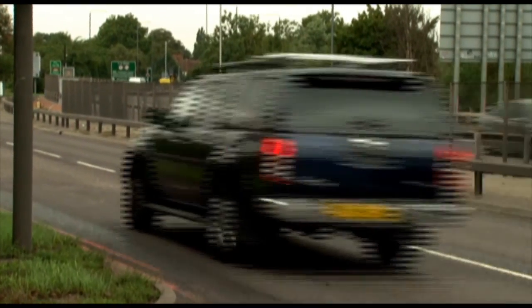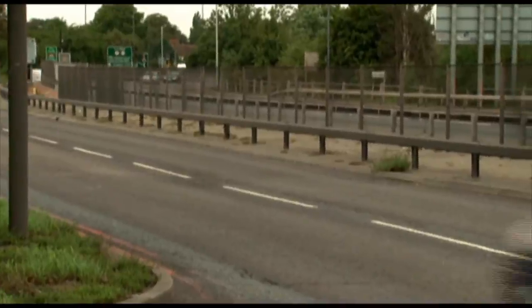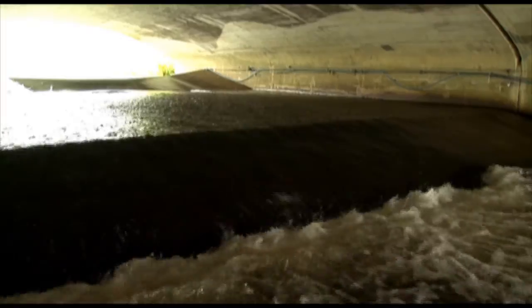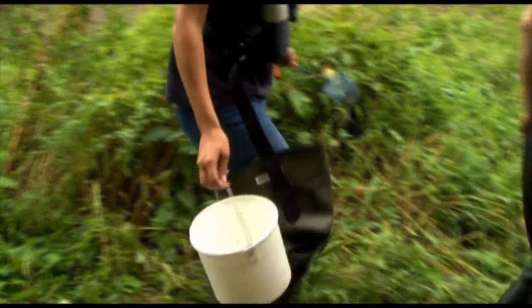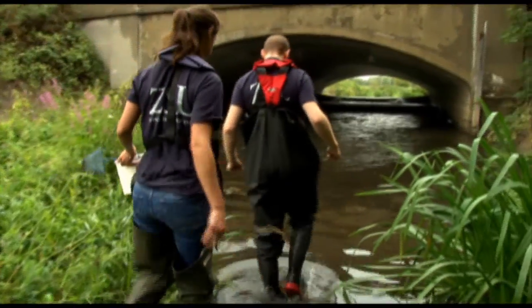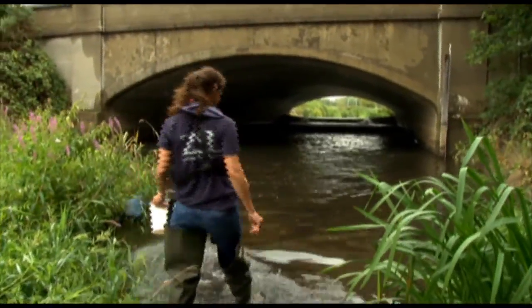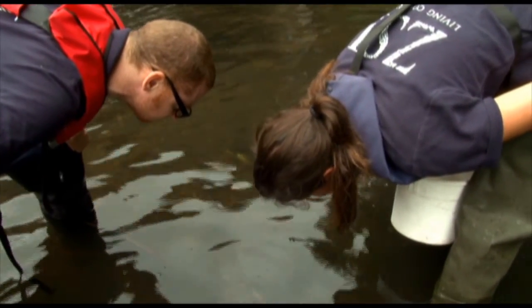Not the first place you'd expect to find a conservation scientist looking for eels. But just next to this dual carriageway is the River Roding, and it seems to catch an eel you need to be willing to go to some rather unusual places. ZSL conservation scientist Matt Gollock and his team gear up and get ready for a wet encounter under a road bridge, all in a bid to monitor juvenile eels, or elvers as they are known.